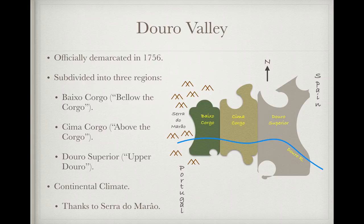The Douro is divided into three sub-regions, moving from west to east up the river: the Baixocorgo, or the area below the Corgo River, one of the tributaries of the Douro; the Simacorgo, the area above the Corgo River; and the Douro Superior, or the Upper Douro. East of the Douro Superior is Spain, where the river has its source and is known as the Duero, as in Ribera del Duero. The climate here is continental, thanks both to its inland location and to the mountain range at the west end of the region, the Serra do Marau, that shelters it from the maritime influences that the more coastal areas of Portugal see.